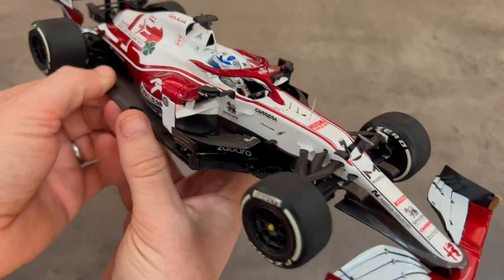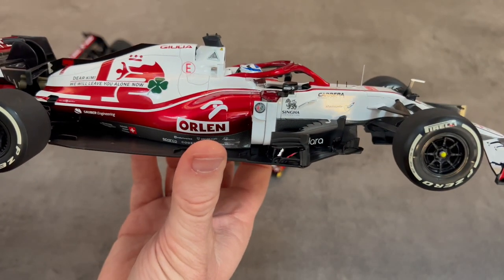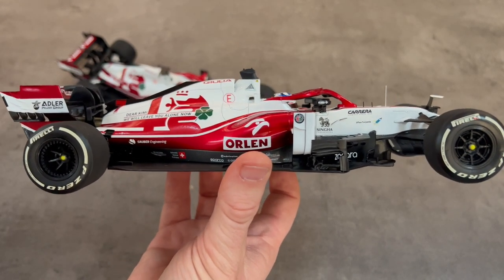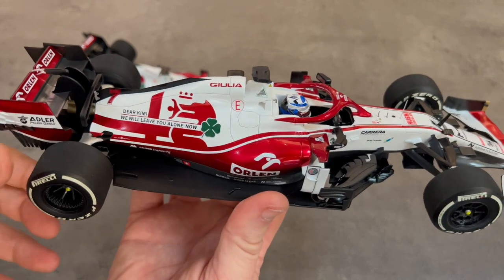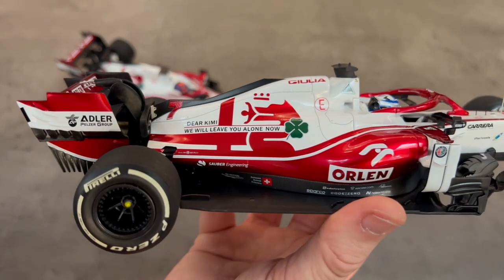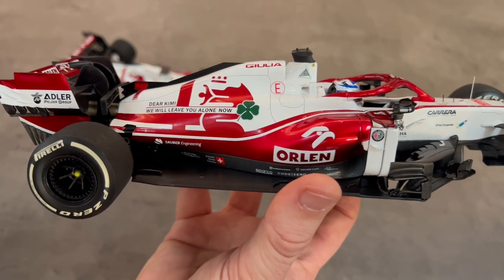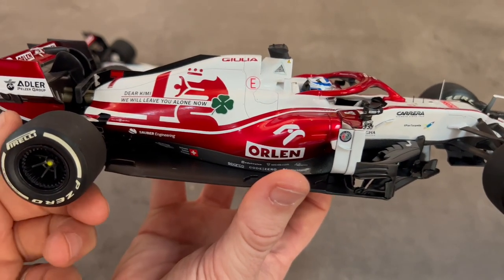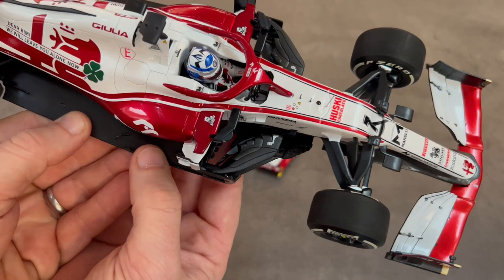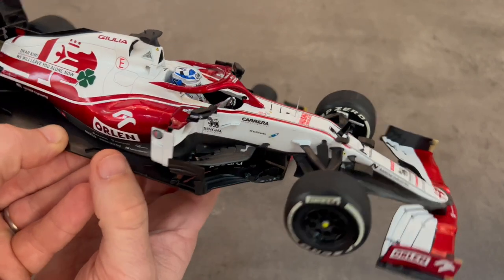I prefer the window box — it's smaller, but whatever. So this is the Alfa Romeo C41, and this is specifically Kimi's last race of his career in F1, featuring a slightly special livery for that. You'll notice on the back it says 'Dear Kimi, we will leave you alone now.' That's a reference to his days at Lotus, when his race engineer was telling him what to do and he basically told his race director to be quiet — 'I know what I'm doing, leave me alone, I'm a professional.' It's kind of funny they put that on there.